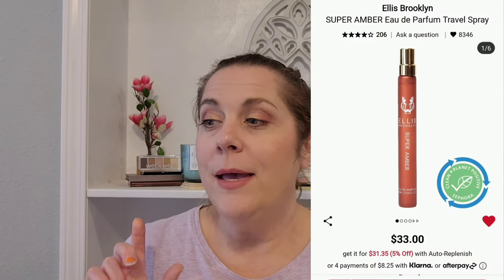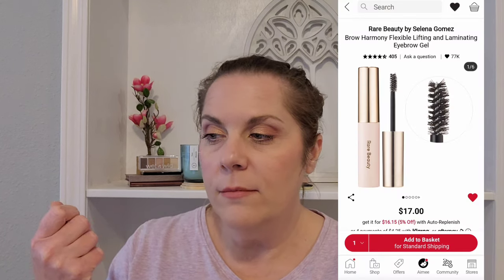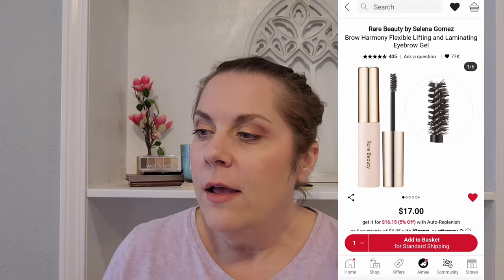I have another perfume from Ellis Brooklyn — it's the Super Amber, again in a travel spray. I love this perfume, it's very warm and cozy and comforting. From Rare Beauty, I also have the Brow Laminating Gel — I'd like to try that. It's only $17, which really isn't bad at all. The Rare Beauty line is pretty affordable for all intents and purposes.